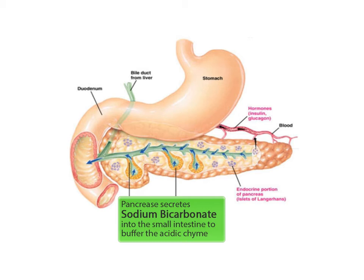so the acidic chyme entering the small intestine must be buffered. The pancreas secretes a buffer called sodium bicarbonate into the small intestine to buffer the acidic chyme from a pH of about 2 to a pH of around 8.5.